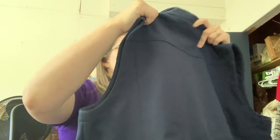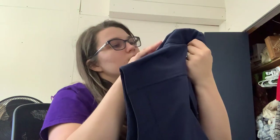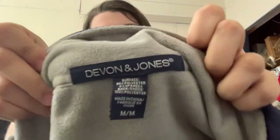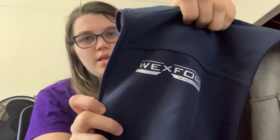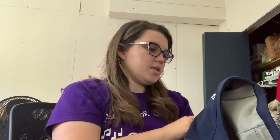This is a size medium — it is Devon and Jones. Never heard of this brand, and it is a nice vest, like a green jacket thing. It does say X4 Development, so I think that might be a company logo. I don't know exactly, but it might still be worth selling just because it's a nice vest.